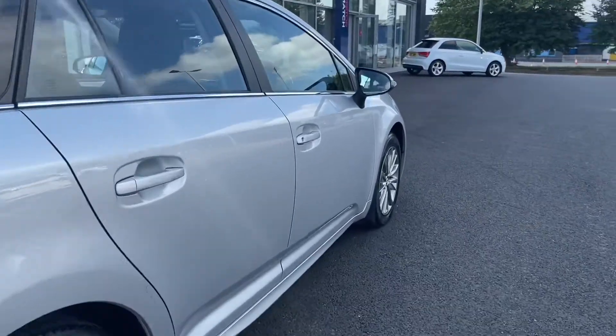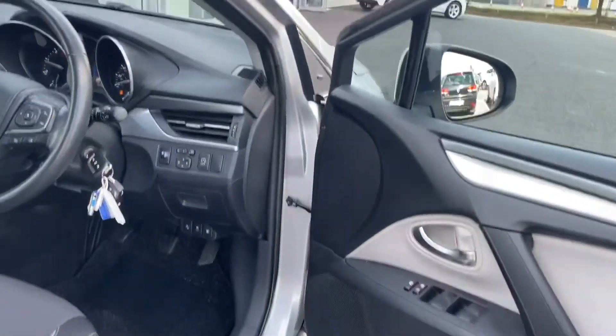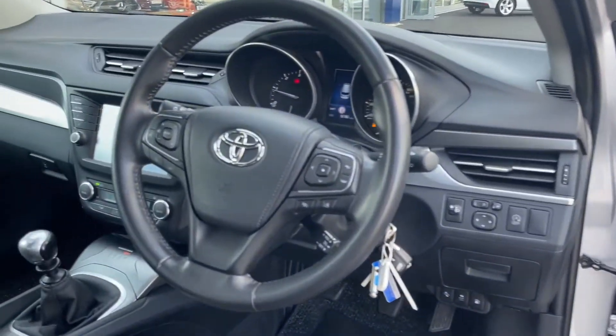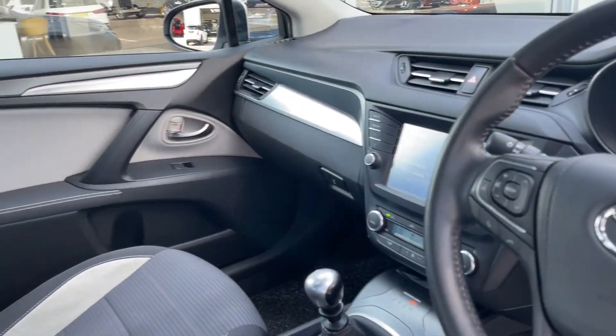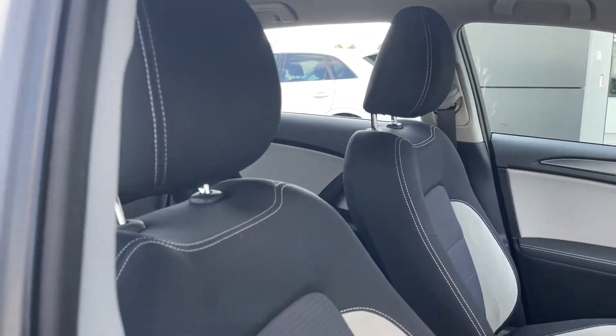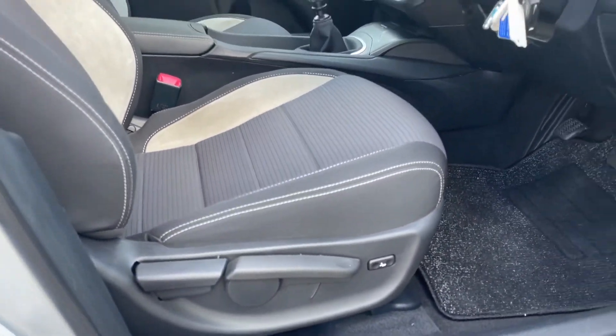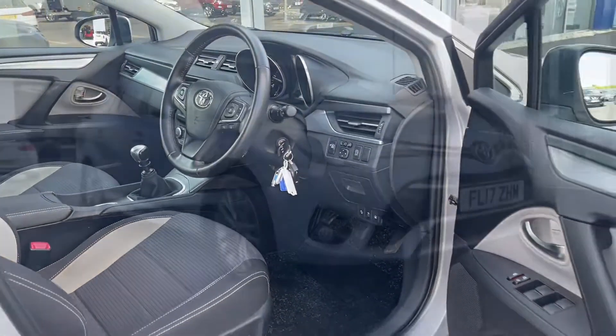Moving into the driver's side, we'll take a quick look in the front. You can see we've got this nice and simple Toyota dash with the grey detailing. You do also have black cloth seats, which are very comfortable and come with the manual adjustment controls just below.